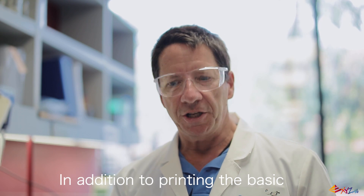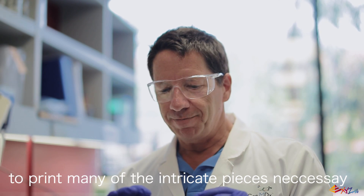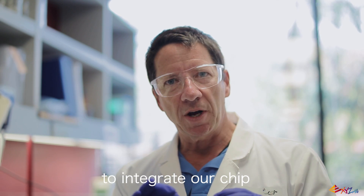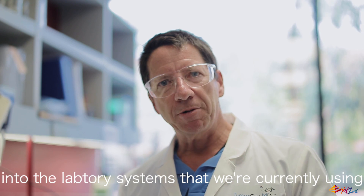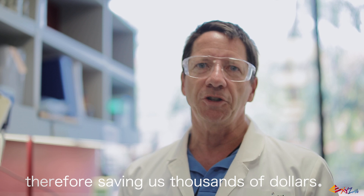In addition to printing the basic microfluidics chip, we can also use the Nobel 3D printer to print many of the intricate pieces necessary to integrate our chip into the laboratory systems that we're currently using, therefore saving us thousands of dollars.